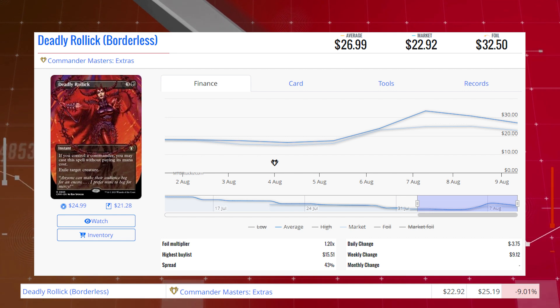Deadly Rollick — the Borderless copy from Commander Masters — is down 9% from $25.19 to $22.92 for its market price, and its average price is $27.